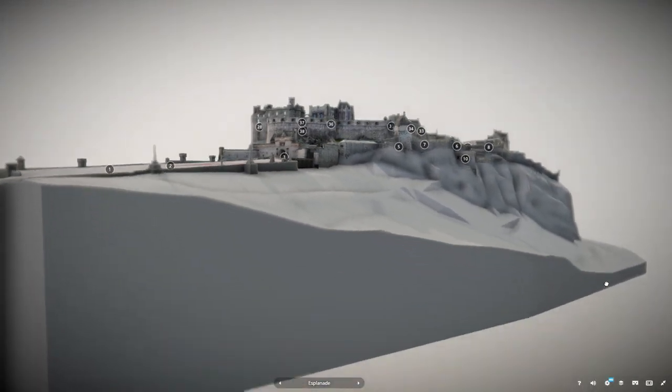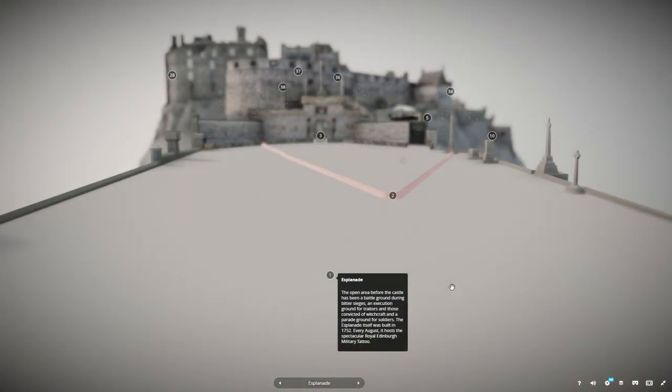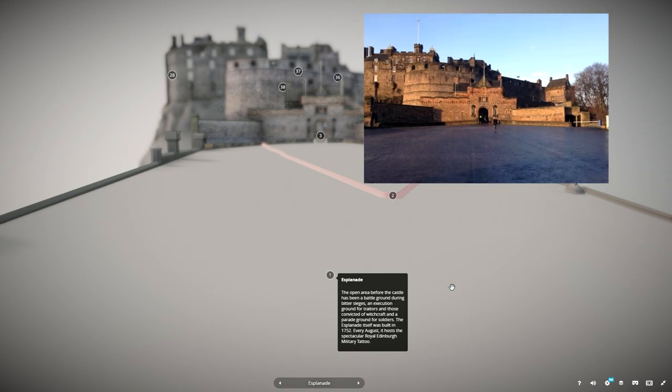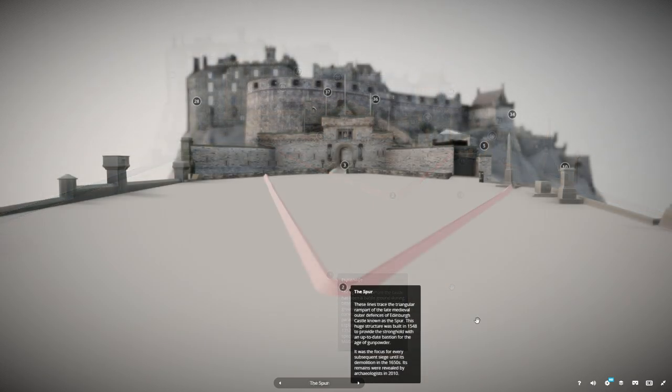Let's explore Edinburgh Castle, starting with the Esplanade. The open area before the castle has been a battleground during bitter sieges, an execution ground for traitors and those convicted of witchcraft, and a parade ground for soldiers. The Esplanade itself was built in 1752. Every August, it hosts the spectacular Royal Edinburgh Military Tattoo.